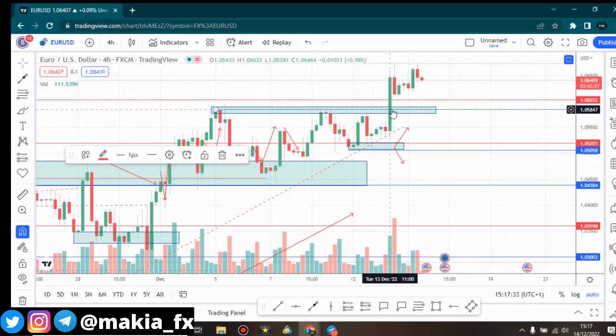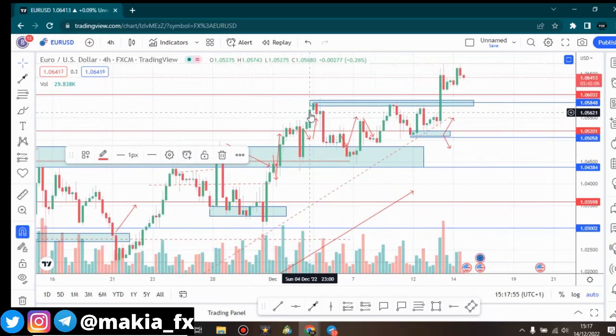Yesterday was wonderful because we had big market news — the CPI was being released. When the CPI was released it was negative for the dollar, the news went against the dollar, and because of that the EUR/USD surged like crazy. You can see this wonderful candle that formed on the four-hour time frame.